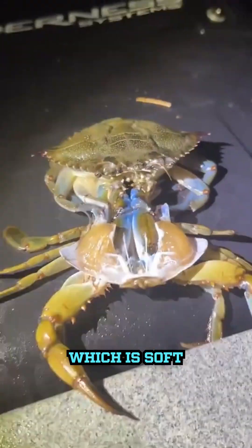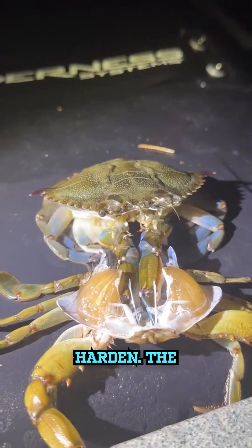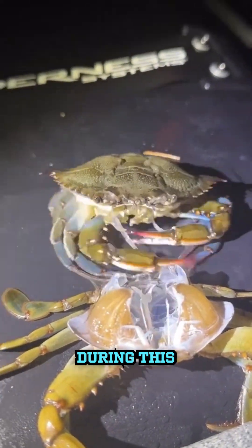Finally, the new shell, which is soft at first, starts to harden. The crab might even grow a bit larger during this stage.